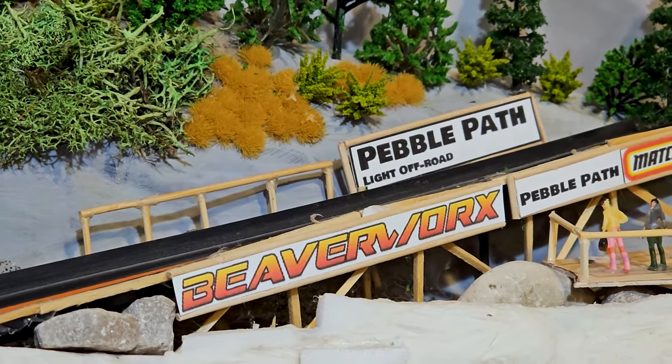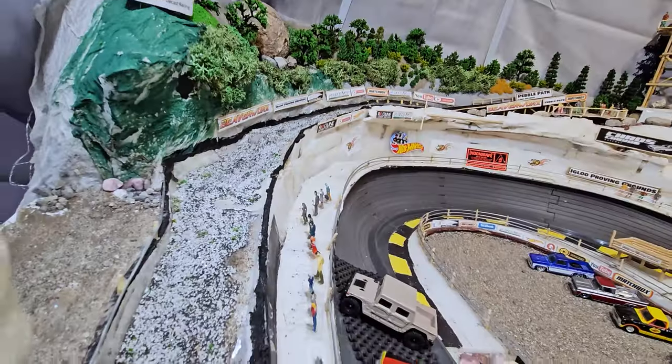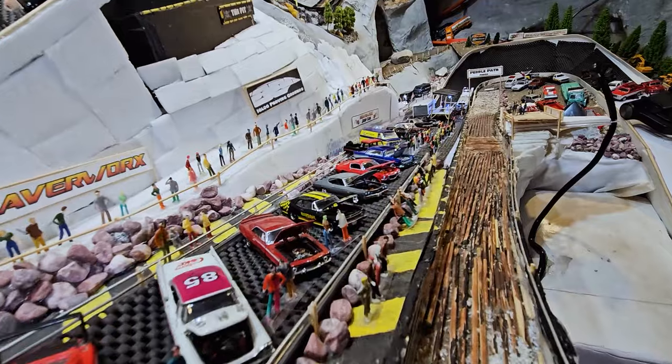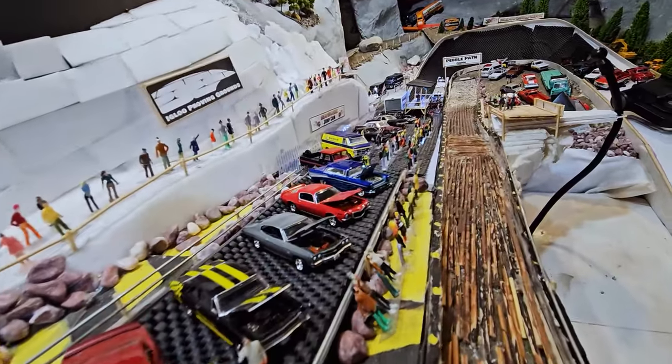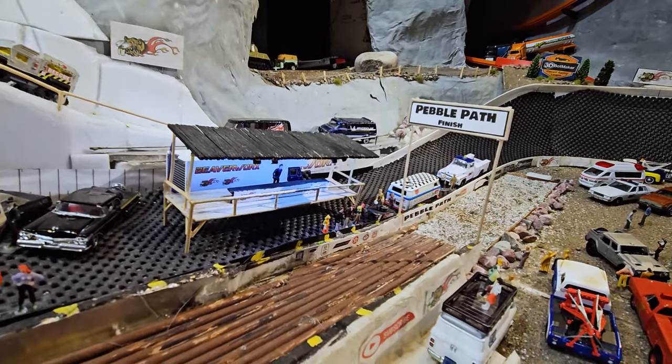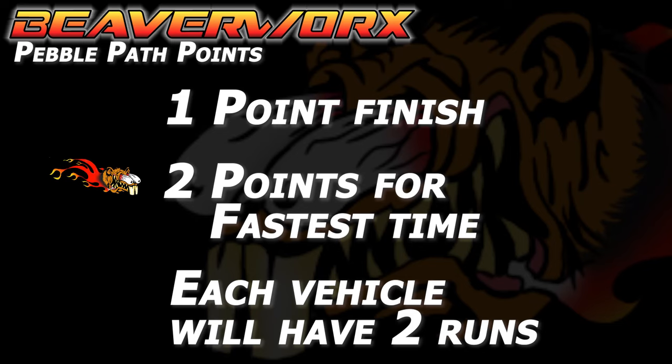They are up against a light off-road challenge here at the Igloo Proving Grounds called the Pebble Pass. This is light aggregate going through a nice log section as you get down towards the end. It is a whole eight feet long. The rules are: one point just to finish, two points for the fastest time, and each vehicle will have two runs. Pretty simple.